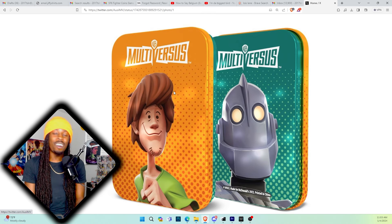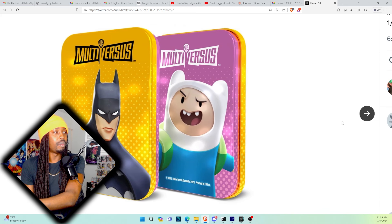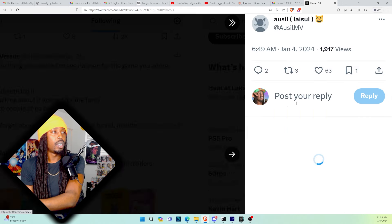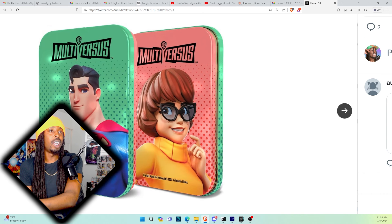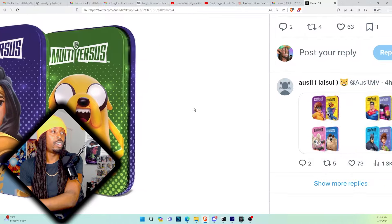Shout out to Susie — she got all of the renders for the cases, which looks amazing. This is Iron Giant Shaggy, Batman Finn — oh man, I need that Finn ASAP. Batman looking clean. Taz Black Adam — I need that Taz too. So they're the duo, they got green and purple. Then you got Wonder Woman and Bugs, and then Bugs and Steven Universe, Harley and Tom and Jerry. Tom and Jerry's update to their renders look amazing. You got Velma and Superman — Velma looks dope right here. And then another Wonder Woman with Jake — Jake is another new one.